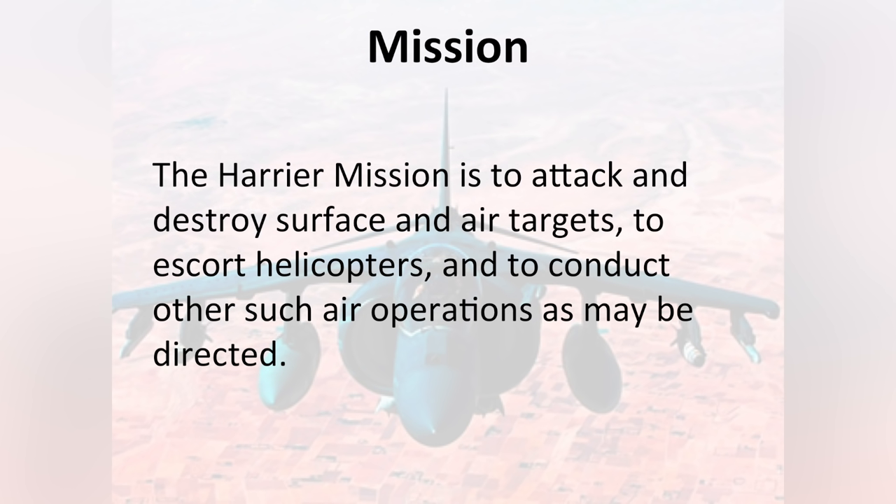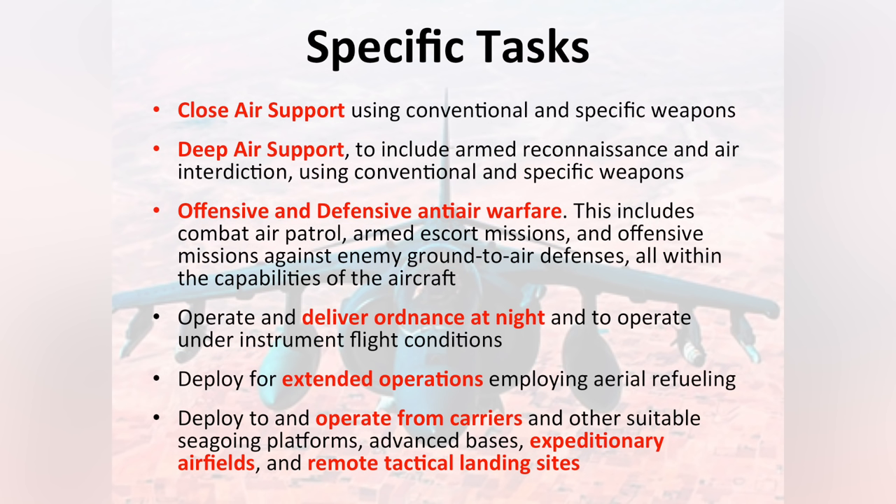The Harrier mission is to attack and destroy surface and air targets, escort helicopters, and perform any missions that may be directed. Specific tasks include close air support, deep air support, offensive and defensive anti-air warfare, nighttime operations, self-deploy operations with the use of tankers, and operating from expeditionary bases.